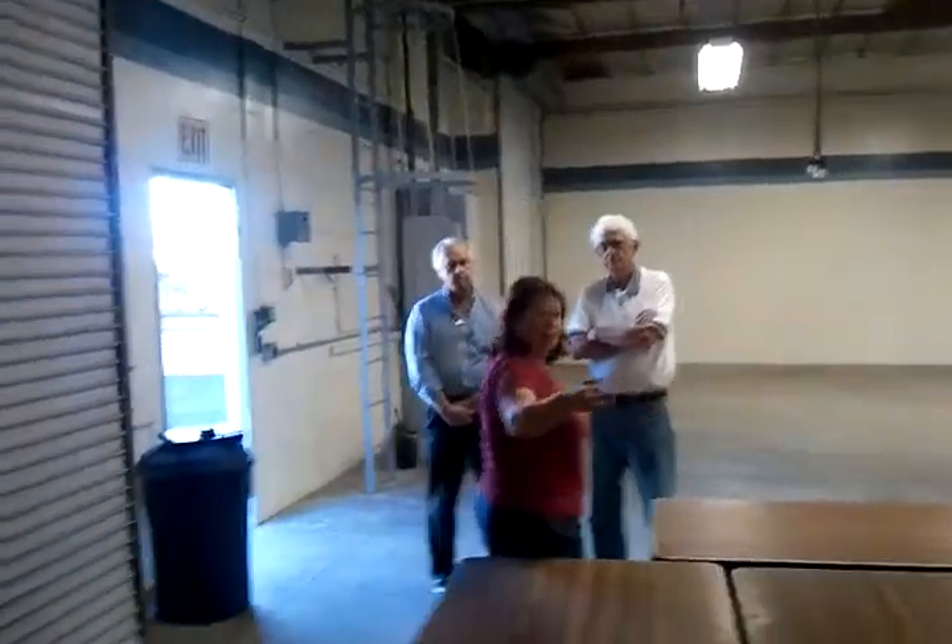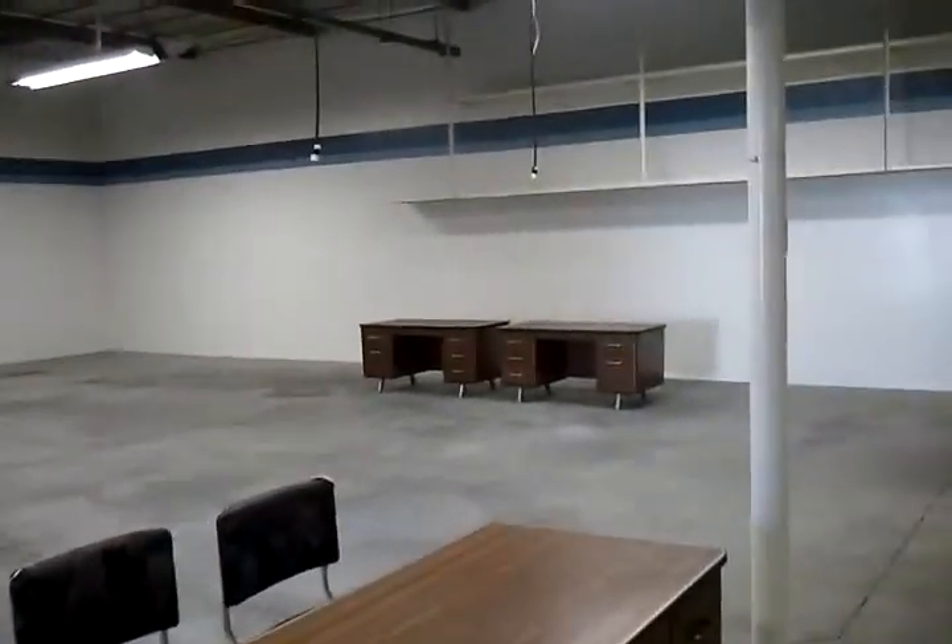This is the warehouse area. About 50 by 50.